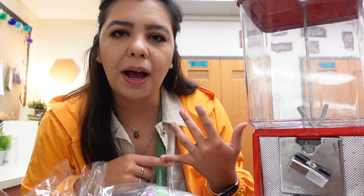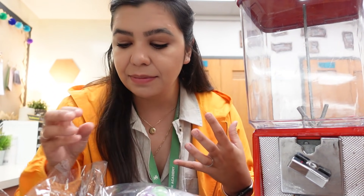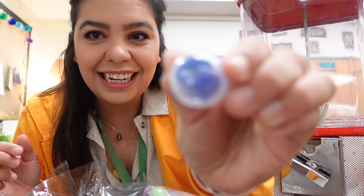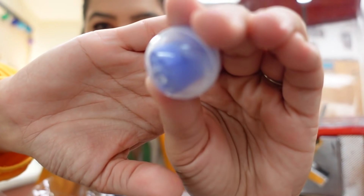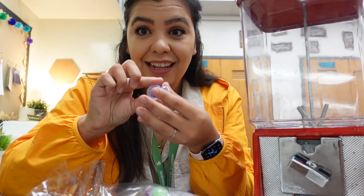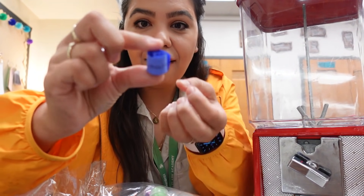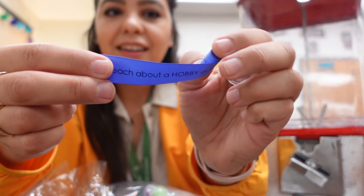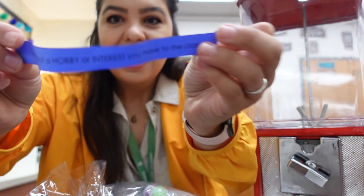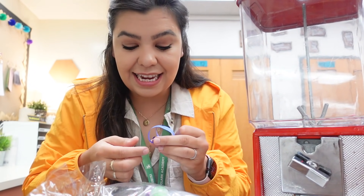I've created 12 different prizes that students can have. Some of these are free, some are not - they can take a trip to the treasure box, get gum, candy, different items. Each of them has been cut up and placed into these very tiny little capsules so that when students open it, they are going to unravel it and it will tell them the prize that they get.